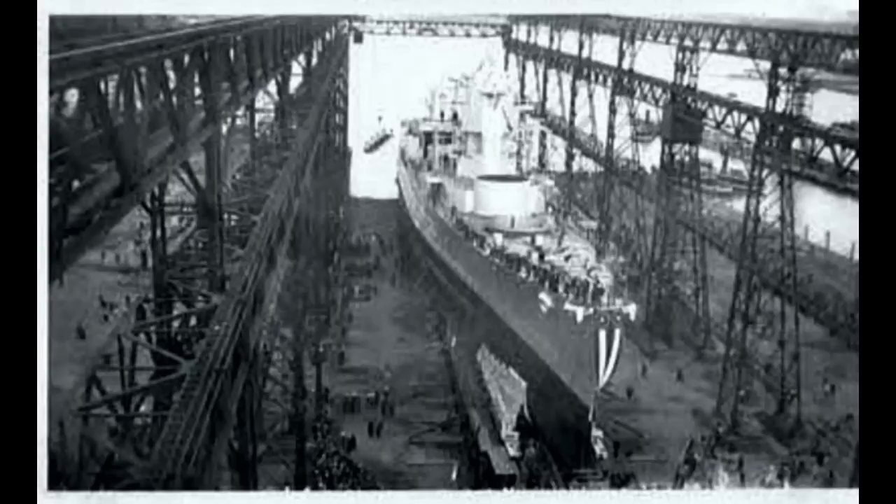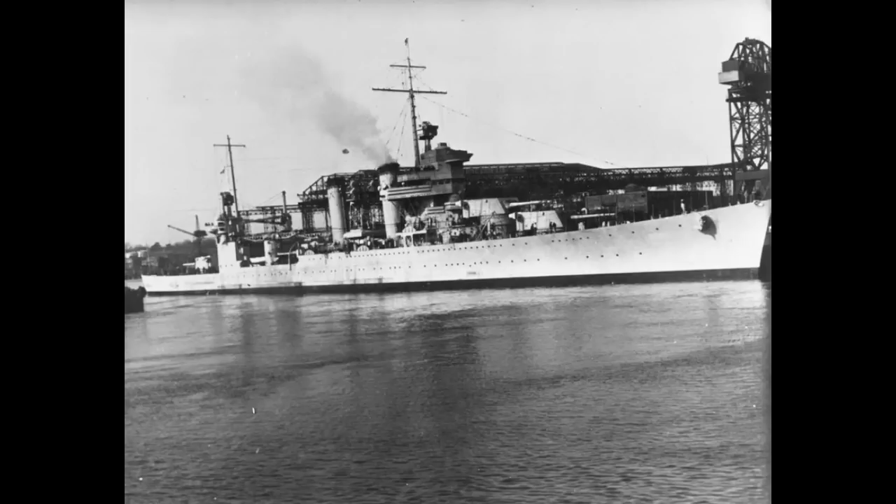USS Quincy was laid down on November 15th, 1933, in Quincy, Massachusetts — which is a nice little historical irony. Her launch would follow on June 19th, 1935, with her formal commissioning slightly less than a year later on June 9th, 1936. It wouldn't take long for her to be sent off to foreign waters. Come July of 1936, Quincy was sailing in Spanish waters, because the Spanish Civil War was raging on, and Quincy was assigned to protect American interests in Spain. In this, she joined a multinational task force from countries as varied politically as Britain and Germany.